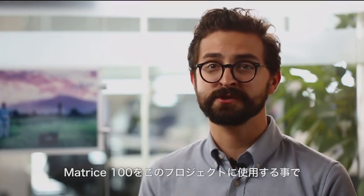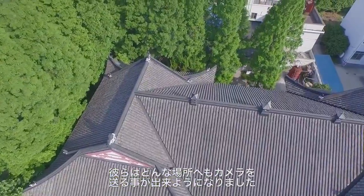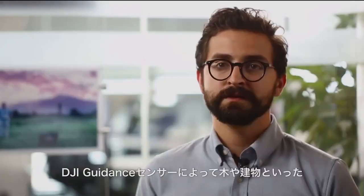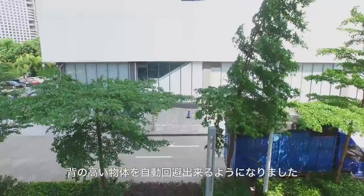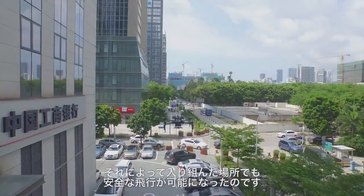By using the DJI Matrix 100 for this project, the researchers are able to put their camera in position over most urban obstacles, allowing it to quickly and efficiently cover a large area. The guidance sensors help the platform automatically avoid taller objects, such as trees and buildings, making it easier to fly safely in a complex environment.